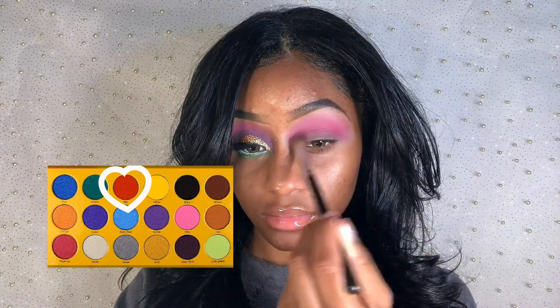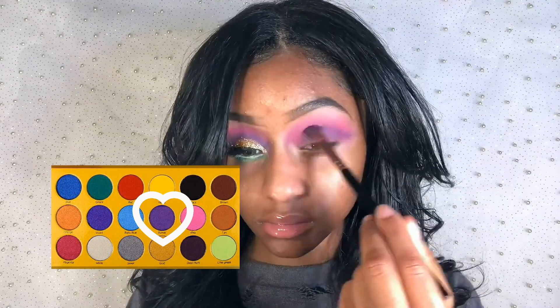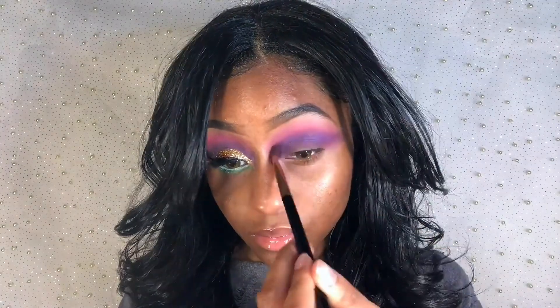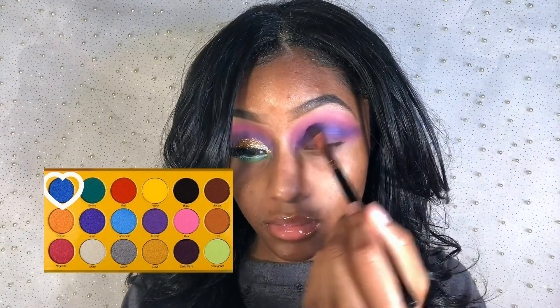The next eyeshadow I'm applying on my crease is red — it's only to make the pink more vibrant. The third eyeshadow I'm applying is purple; I'm focused on blending this out on my crease and halfway up to my brow bone. The fourth eyeshadow I'm using is blue, placing it directly on my crease and not too high up, to deepen the color on my crease.